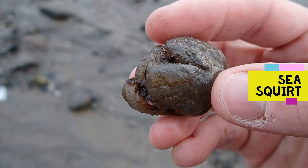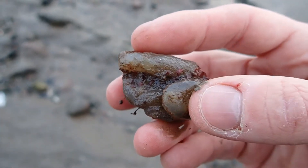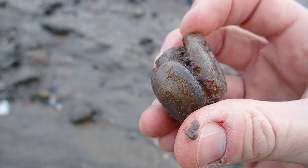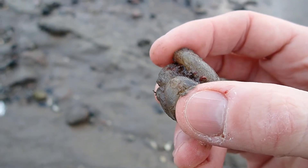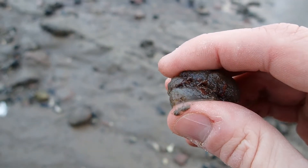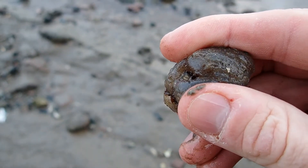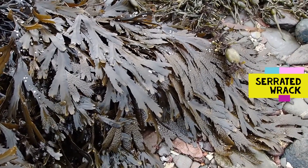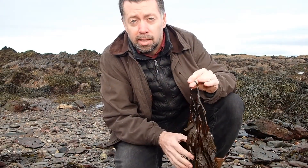Here's some sea squirts. Sea squirts, or tunicates, are actually alarmingly one of our closer relatives. They live attached to the rocks and filter water — they have an inhalant siphon and an exhalant siphon, and you can see if you give it a gentle squeeze where it gets its name from, as a little bit of water squirts out.